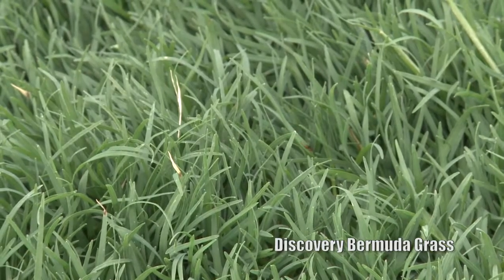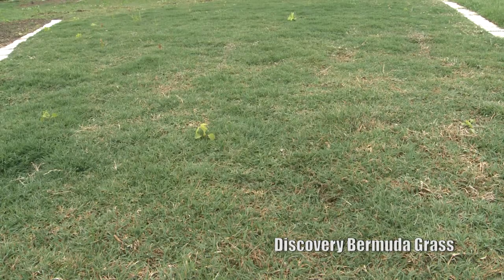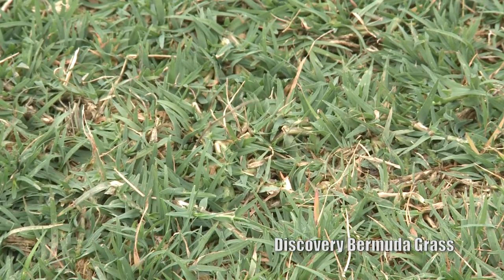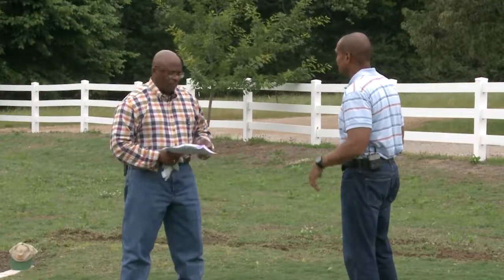The first one is Discover Bermuda grass. You can see it has a dark green color, and the wear resistance is very good. All the grasses we have here need a soil pH between 6.0 and 6.5. This is a pretty dark green grass — not a real fast growing grass, it grows kind of slow. This plot was started last year in September. Bermuda grass is a warm season grass. You want to keep it about two inches tall. You can spray to get the weeds out of there.